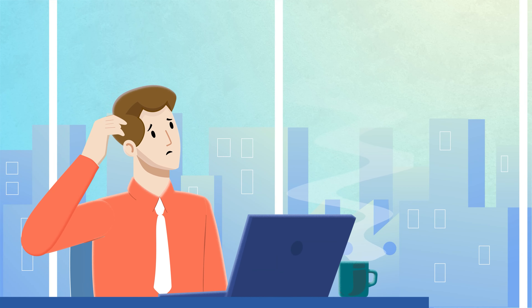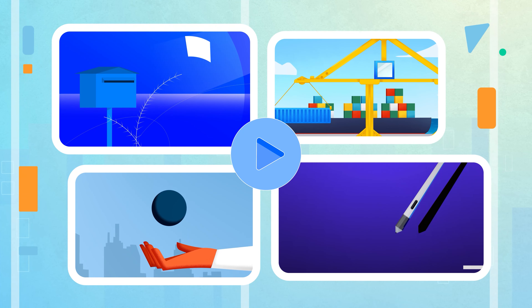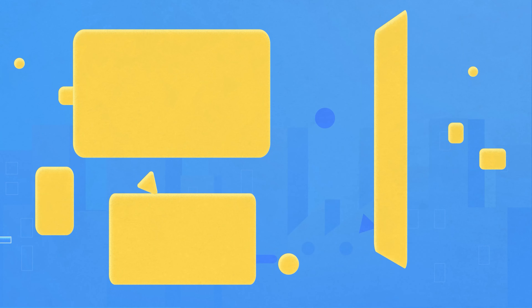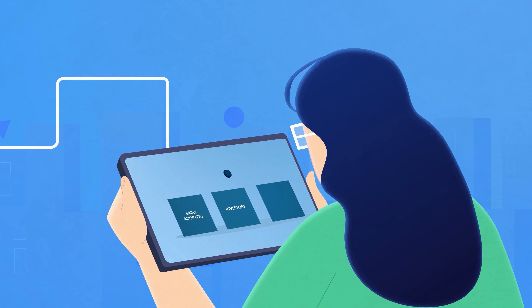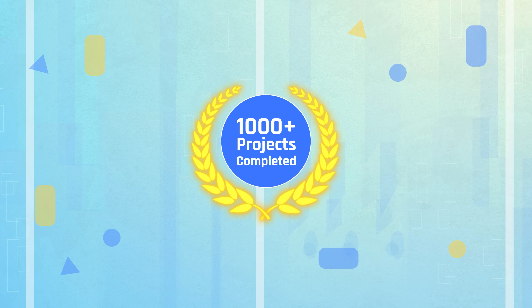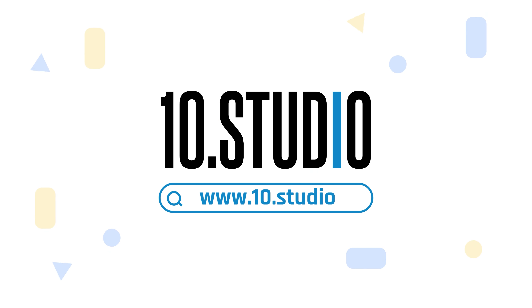Are you struggling to explain your idea and your audience isn't getting what you're trying to say? An animated explainer video is the perfect solution. Explainer videos simplify complex ideas through engaging animations, transitions, voiceovers, and meaningful scripts. Here comes Tin Studio, a team of skilled professionals dedicated to creating engaging explainer videos. With thousands of completed projects, we have the expertise to break down your message and connect with your audience. Get in touch with Tin Studio today.